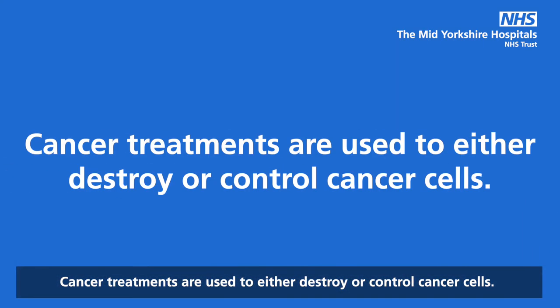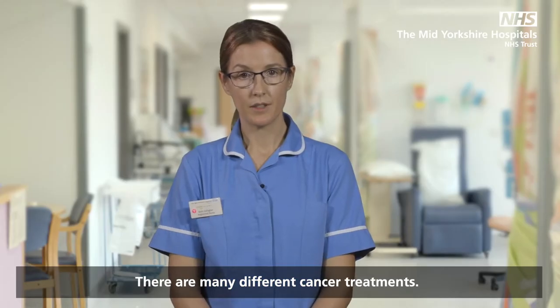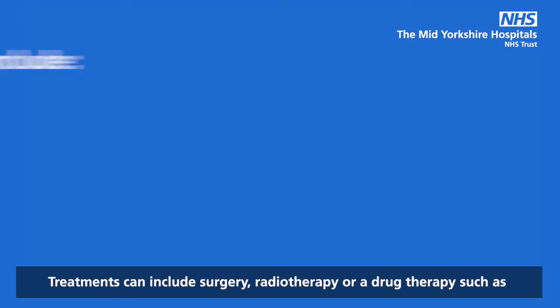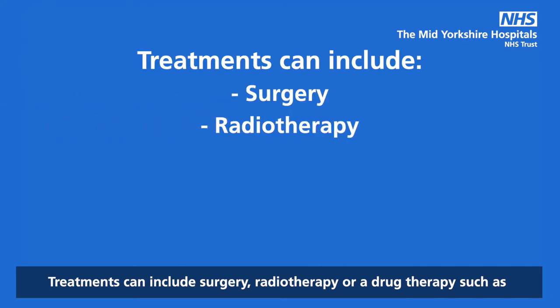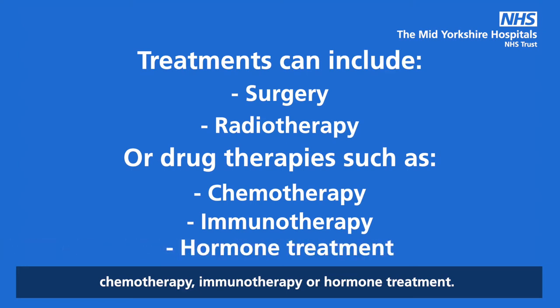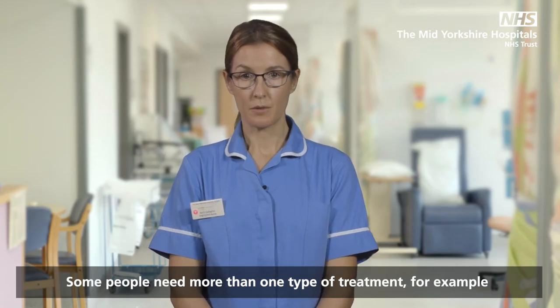Cancer treatments are used to either destroy or control cancer cells. There are many different cancer treatments. They might be used on their own or in a combination. Treatments can include surgery, radiotherapy or a drug therapy such as chemotherapy, immunotherapy or hormone treatment. Some people need more than one type of treatment.